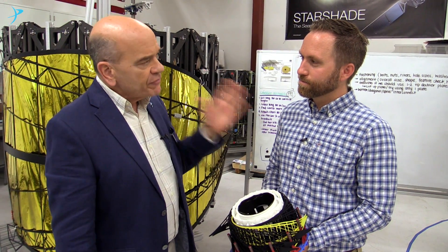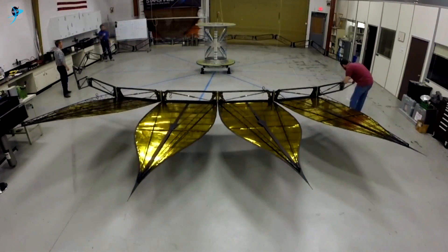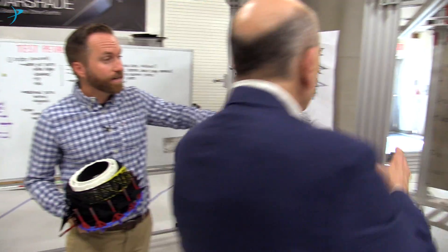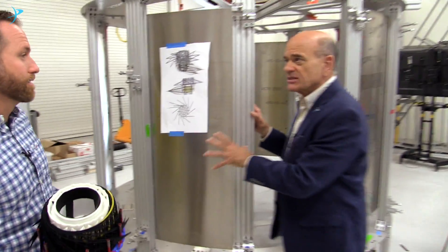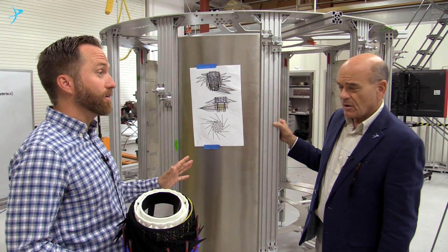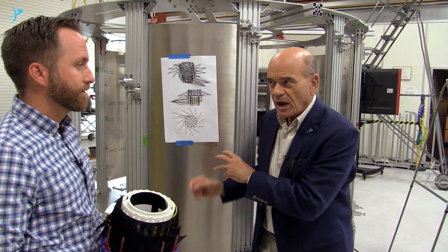When will we see a full-scale Starshade? By the end of the summer, our interns are going to assemble 24 petals that we can attach to this full-size core right here. This is the actual size of the core, and we'll have 24 six-meter-long petals that fill this entire room. The interns are making the petals for the full scale right now.